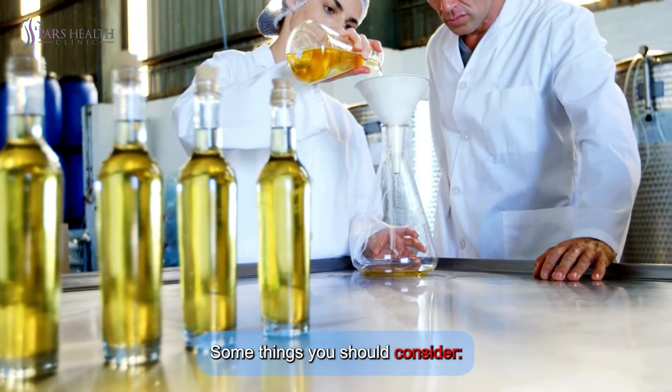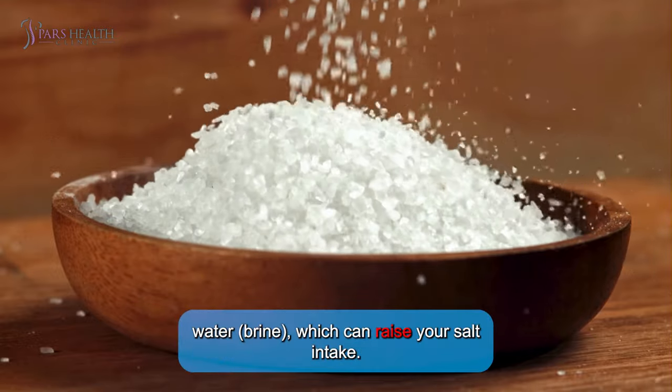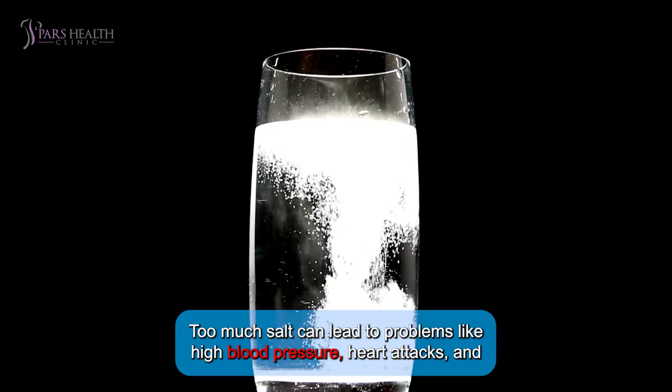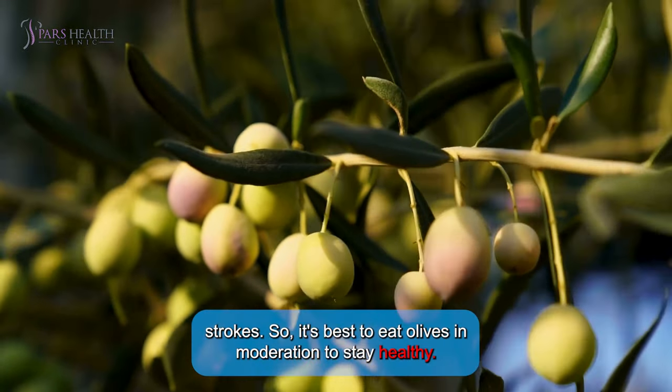Number one: too much sodium intake. Olives are often kept in salty water or brine, which can raise your salt intake. Too much salt can lead to problems like high blood pressure, heart attacks, and strokes, so it's best to eat olives in moderation to stay healthy.